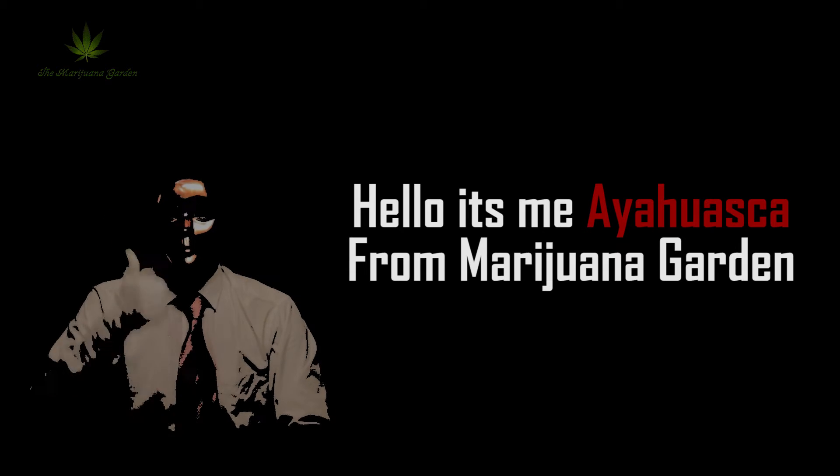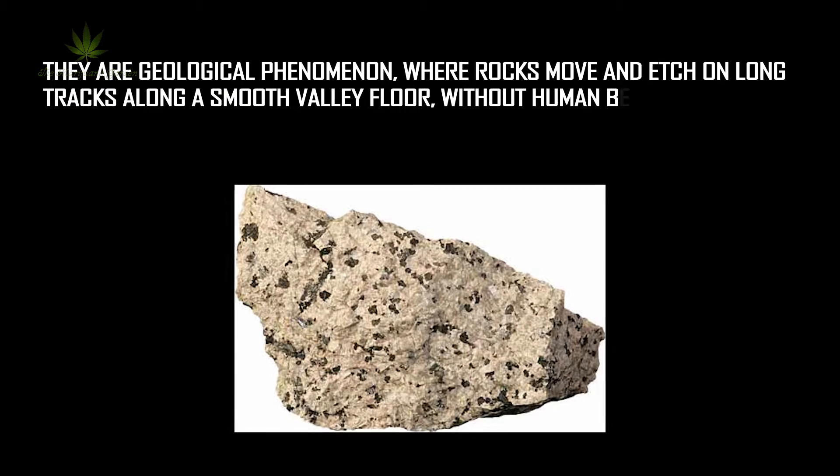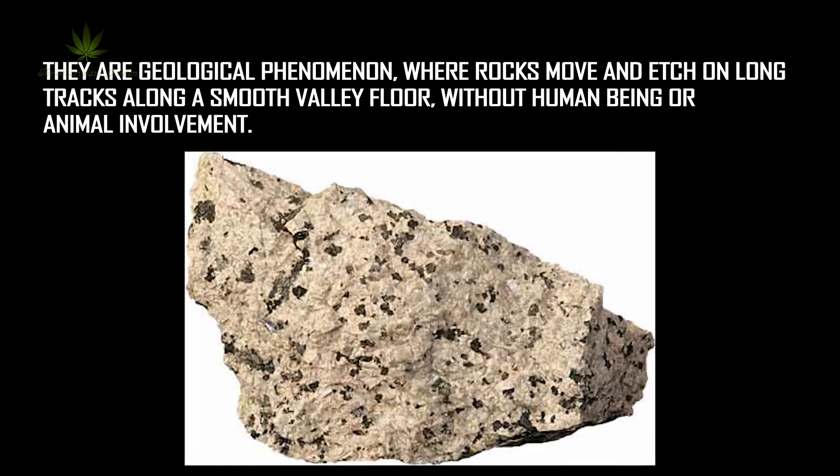Hello, it's me. Hi, Oscar from Marijuana Garden. The Sailing Stones — what does that mean? They are a geological phenomenon where rocks move and edge on long tracks along a smooth valley floor, without human being or animal involvement.